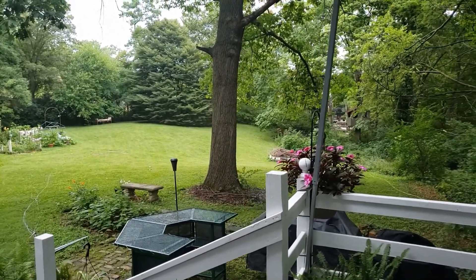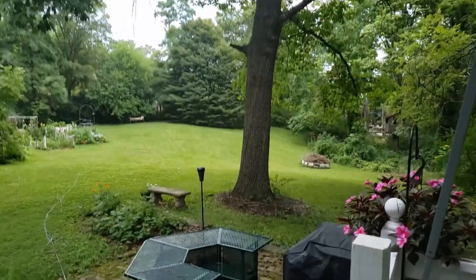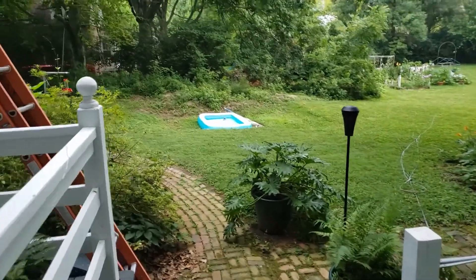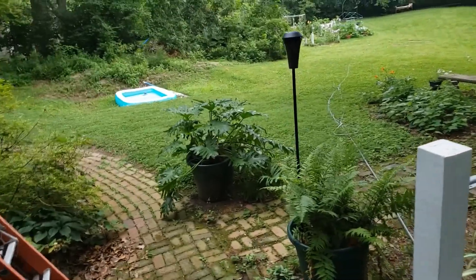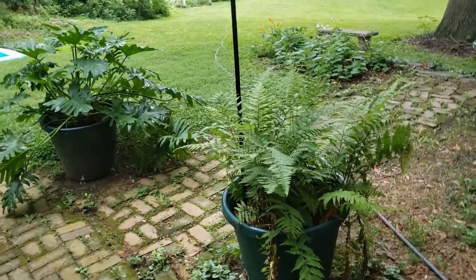Good morning. Thought I'd bring you out for a walk through the garden with me. I got up, made some breakfast, and decided I was ready to walk around the garden.